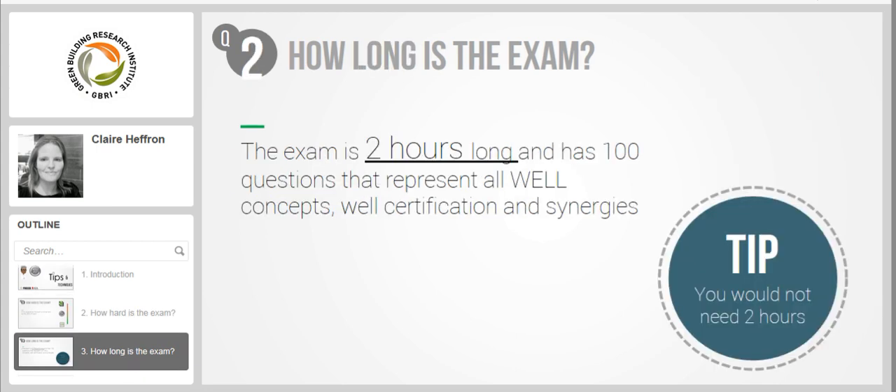The exam is 2 hours long and has 100 questions that represent all the WELL concepts including WELL certification and synergies. I felt you would not need the full 2 hours. I took a 7-minute break — by the way, the exam clock still runs when you take a break. I went over questions I marked for review after the break, reviewed all answers and still managed to finish 10 minutes earlier. So if you practice taking the mock exams, especially the timed one, this shouldn't be a problem at all.